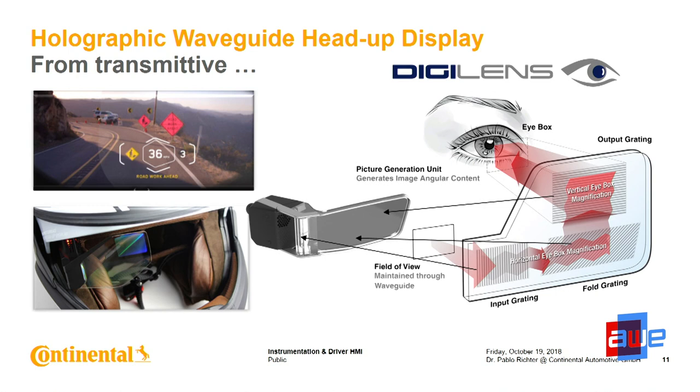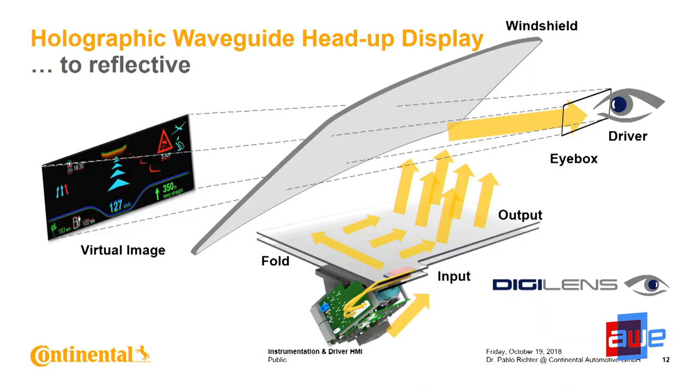We thought this could be a solution, but we are applying it differently. Looking through in a car means doing something in the windshield — which is also curved — so it's dangerous. We thought about making this not transmissive but reflective: putting this technology in the dashboard flat, coupling the light from downwards into the plates, letting the light propagate around in the waveguide, and then finally coupling it out, reflecting it at the windshield, building the virtual image and eye box for the driver.